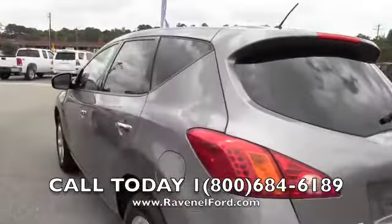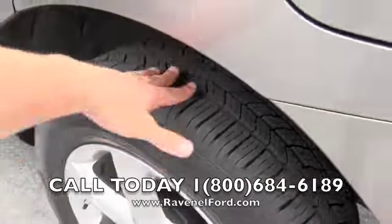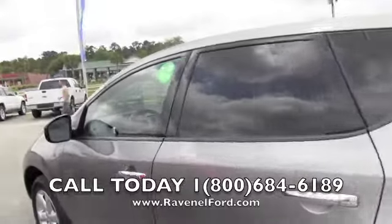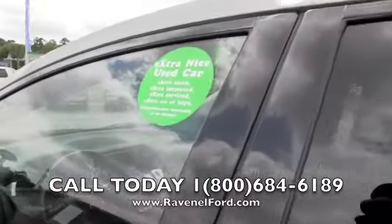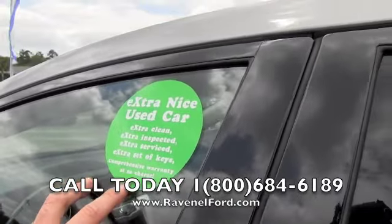Very clean. The tires are in great shape — get your fingers down in there. Green Dot vehicle: it's extra clean, extra inspected, extra serviced, comes with an extra set of keys and a comprehensive warranty at no extra charge.